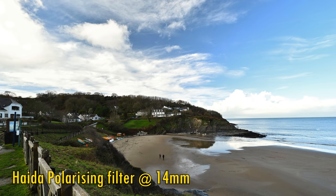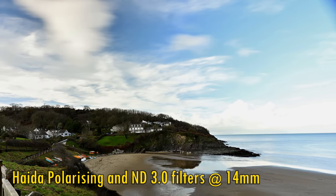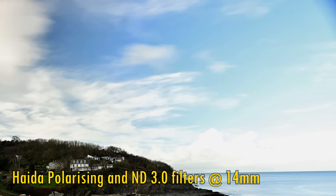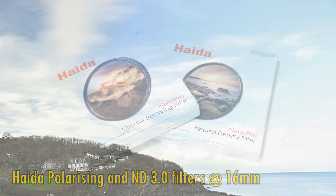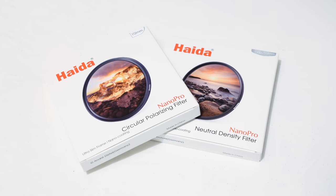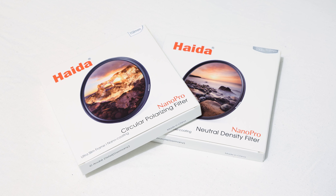What if you add another 112mm filter on top of that? You get nice results again, but at 14mm a little vignetting is now lurking in the corners. Zoom in to 16mm and it goes away. Something I'd love to see one day from Haider or another manufacturer is a 112mm polarising plus ND filter in one — that would be a useful option with this particular lens.